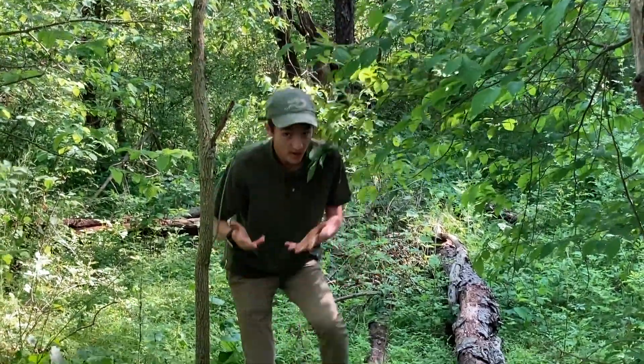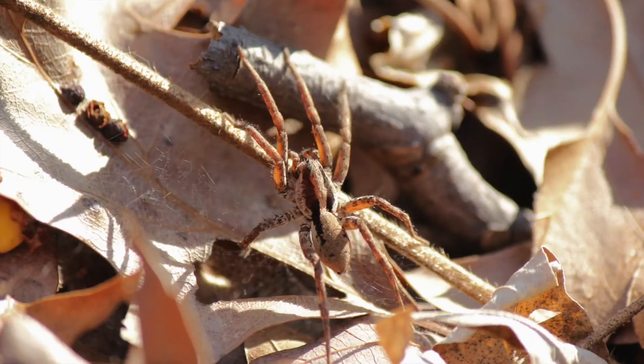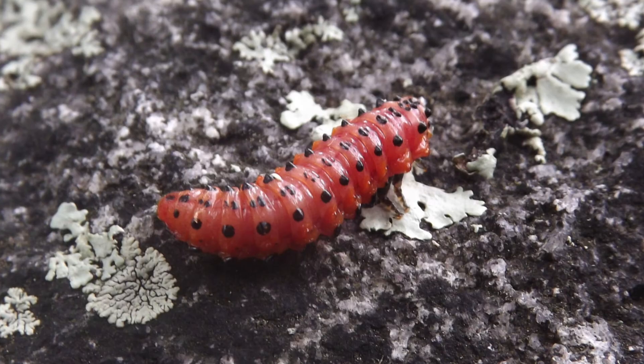Logs! We see them everywhere, and if you've ever flipped one over, you know that they're filled with lots of really crazy creatures. Spiders, slugs, worms, oh my!